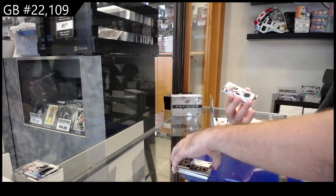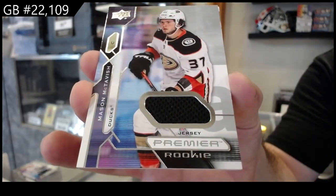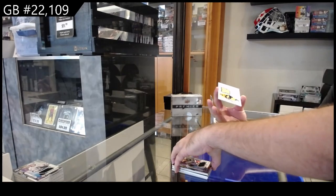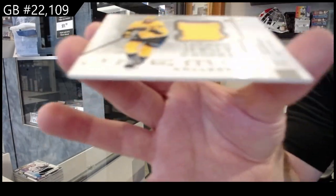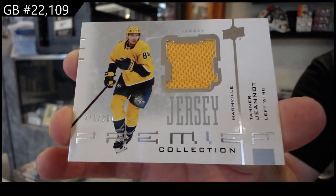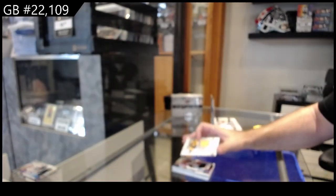We've got a rookie jersey McTavish for the Ducks — I feel like there's been a lot of McTavish. And a retro numbered to 300 of Tanner Janot for Nashville.